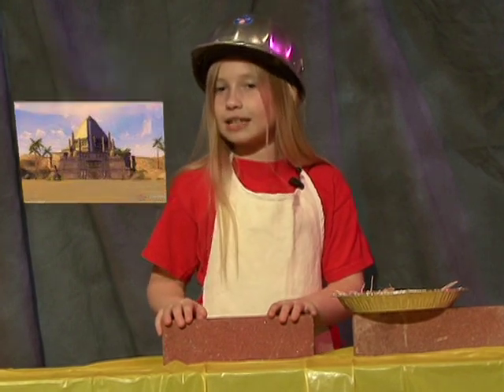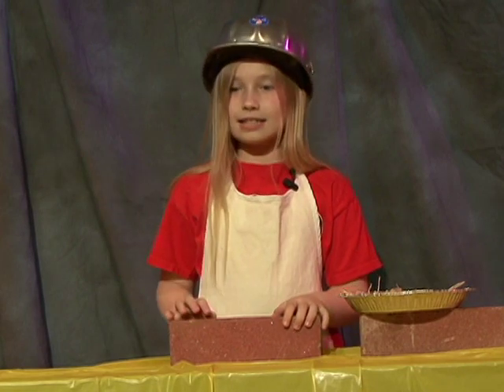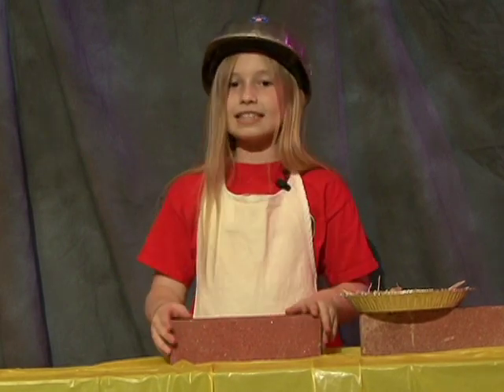So remember the key to making your house a home. It's not the floor, Matt. It's not the tile, Kyle. It's not what you're wearing, Karen. It's the brick, Rick.